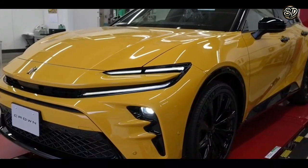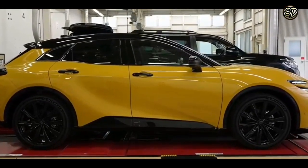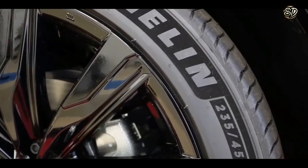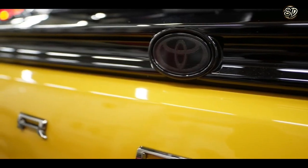But here's the best part — the starting price. It starts at just $39,999. That's right, folks. You can have all this luxury and style for less than $40,000. It's like winning the lottery and finding a four-leaf clover at the same time.